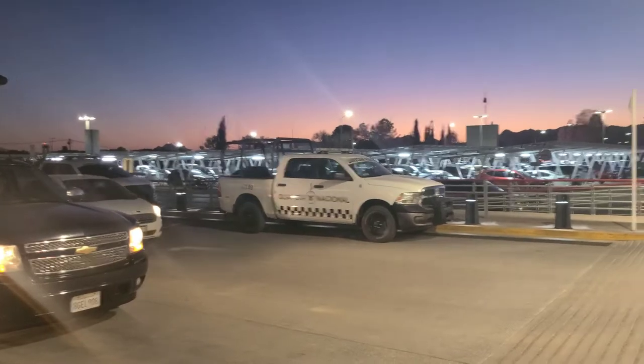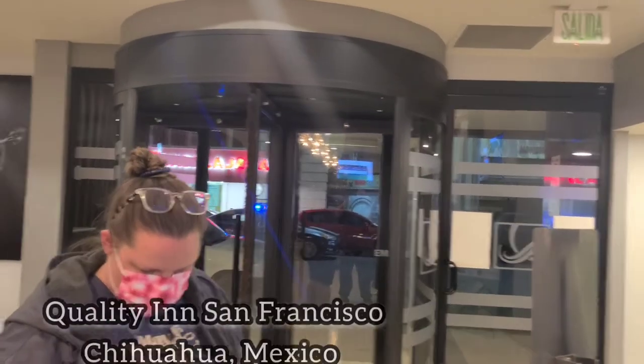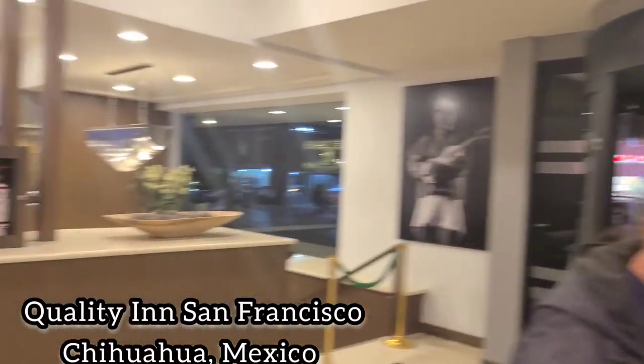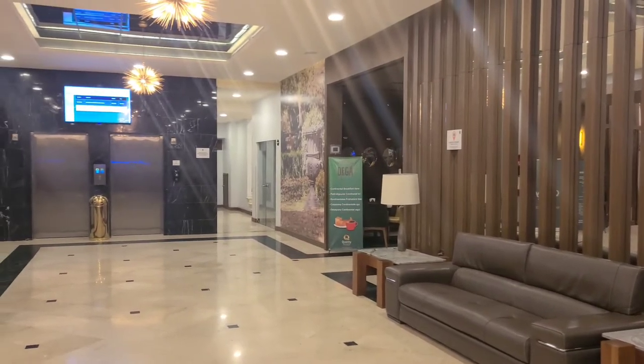It's going to cost us 100 pesos, which is like $5, to get to the center for a 22-minute ride — $6.41 total — and it's a beautiful sunset out here. We are here at the Quality Inn in downtown Chihuahua, checking in. At least the lobby part looks nice. We'll check out the room in a little bit. They have an elevator, so that's a good sign.